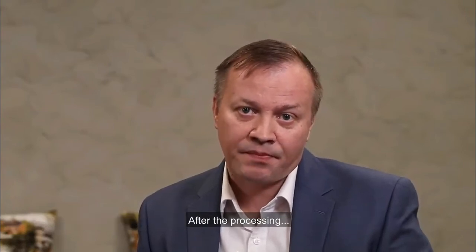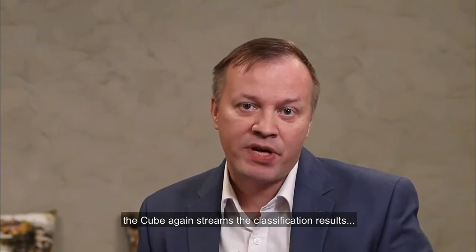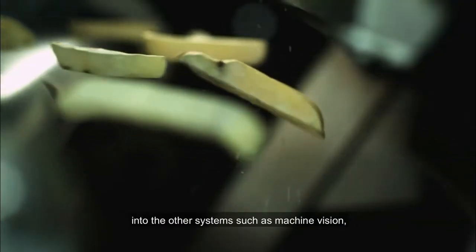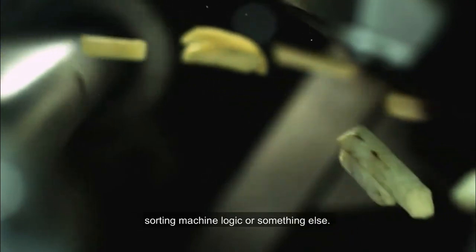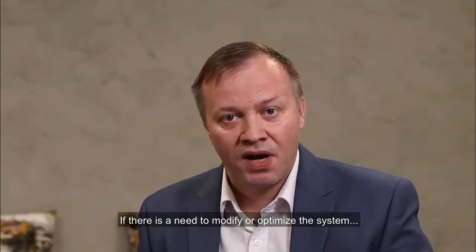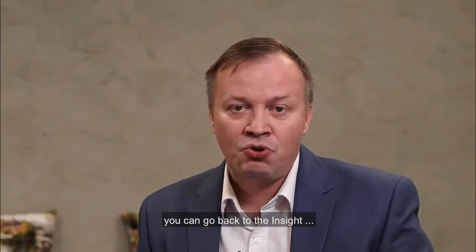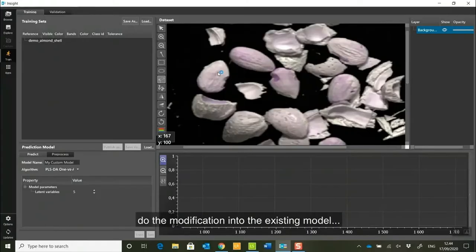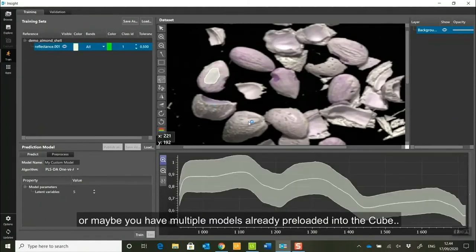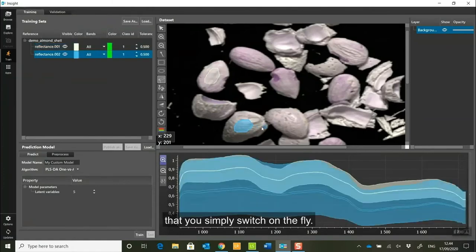After the processing, the Qube streams the classification results into other systems such as machine vision, sorting machine logic, or something else. If there's a need to modify or optimize the system, you can go back to Inside, make modifications to the existing model, and reload it back into the Qube — or maybe you have multiple models already preloaded in your Qube that you simply switch on the fly.